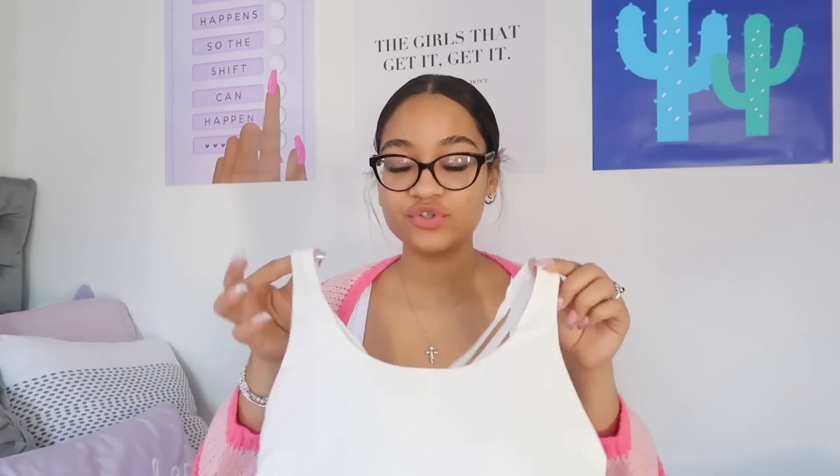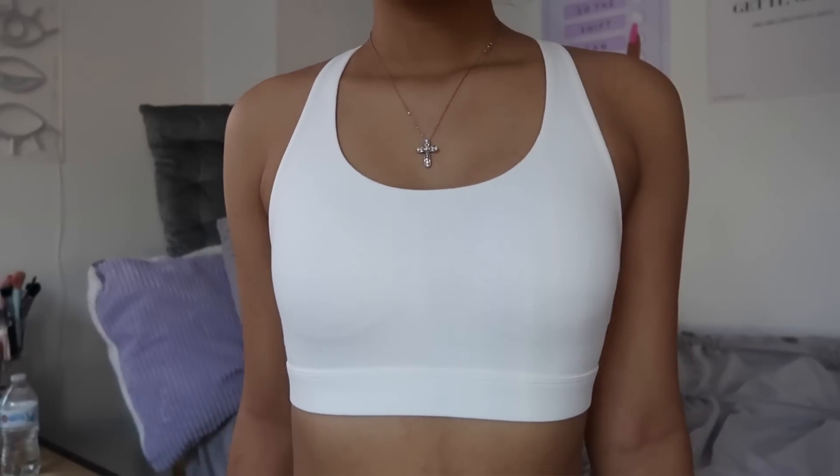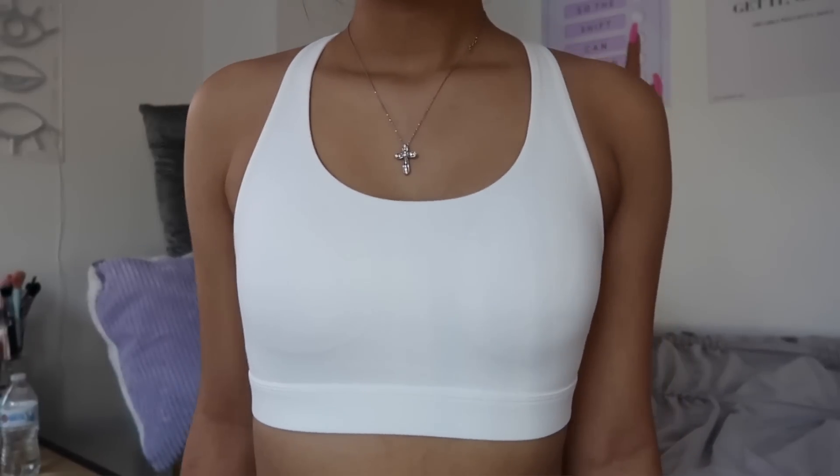The last Glow Mode piece is the same bralette but in white. I totally forgot I got it in white too, but I'm super excited because I love wearing these with black tank tops — the back of the bralette peaking out just looks really flattering. I got this one specifically to wear under a black tank top I just bought, so I'm super excited it came.